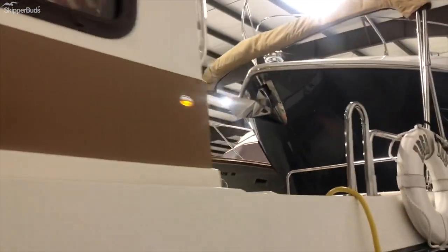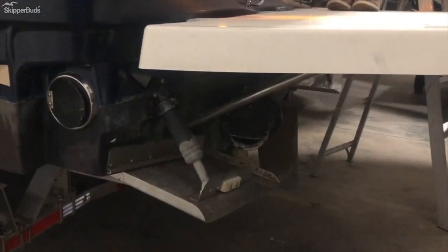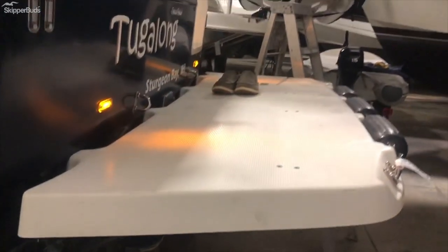From the exterior, note all these windows are able to be opened, so though it is enclosed, it's nice to let fresh air through. At the stern here you'll see trim tabs and a nice extended deck.